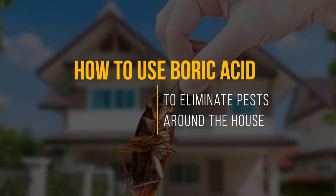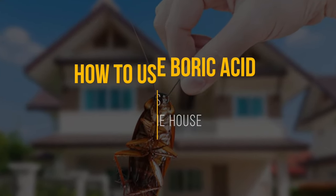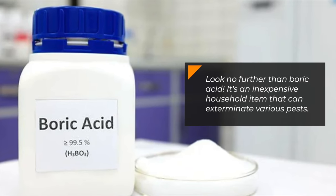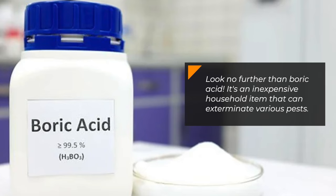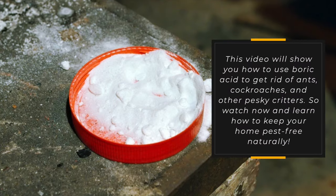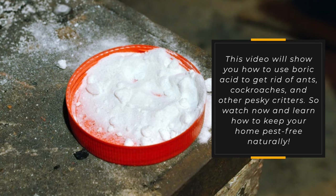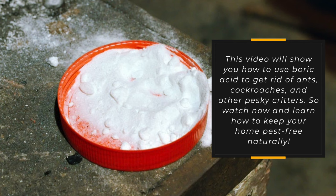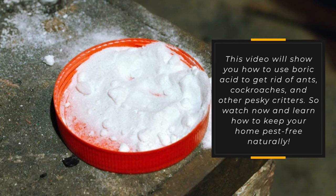Are you looking for a way to eliminate pests in your home without using harsh chemicals? Look no further than boric acid. It's an inexpensive household item that can exterminate various pests. This video will show you how to use boric acid to get rid of ants, cockroaches, and other pesky critters. Watch now and learn how to keep your home pest-free naturally.